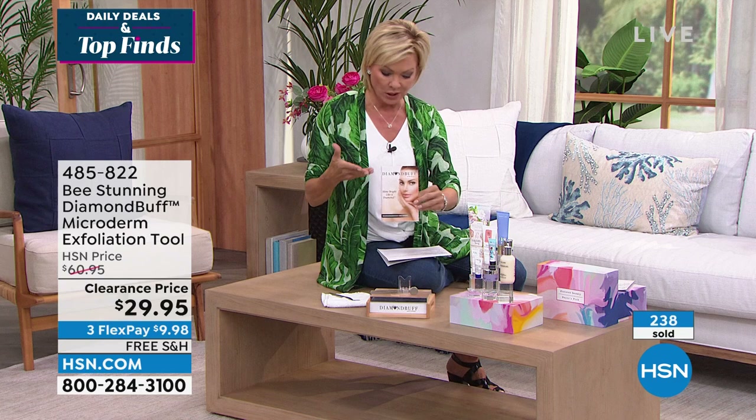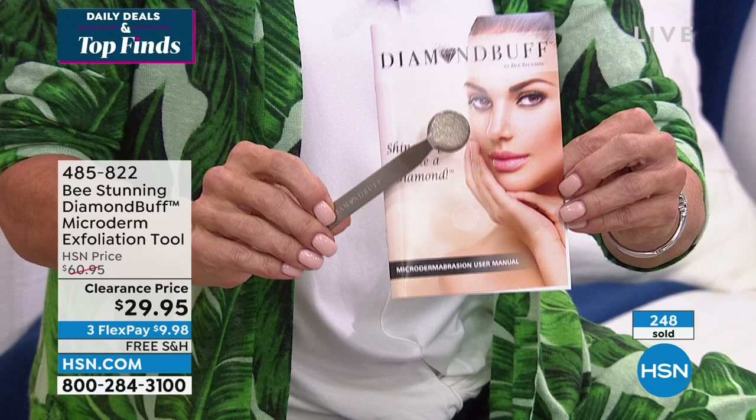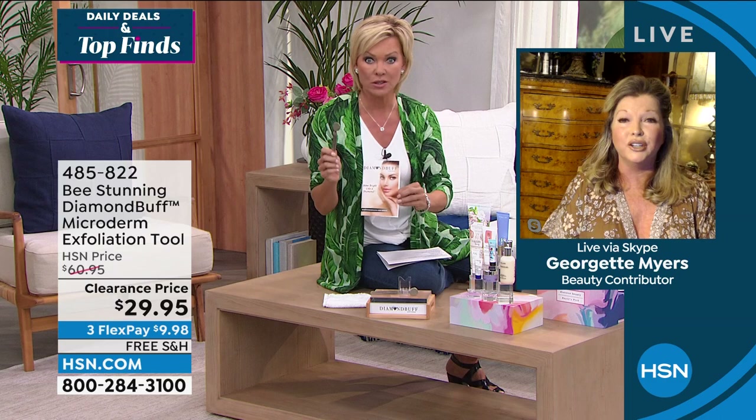It really does help eliminate that outer layer and encourages your body's natural cellular turnover. You can use it on face, neck, décolleté, or hands. To clean it, just use Dawn dish detergent and a little nail brush, scrub the head, rinse under hot water. You'll never have to replace the Diamond Buff — I made this with the same medical-grade stainless steel and finely crushed diamonds as the professional files, which last 10–15 years.